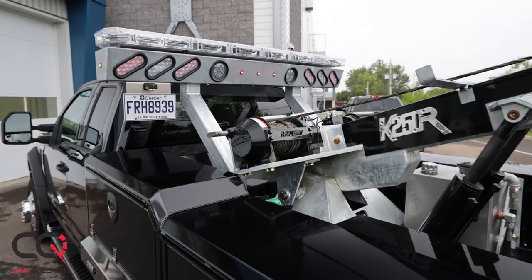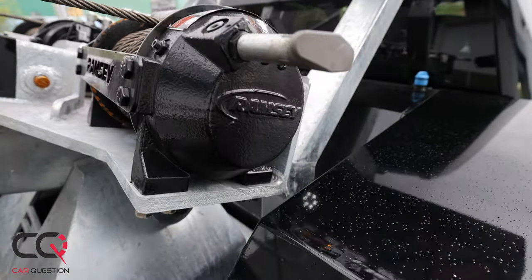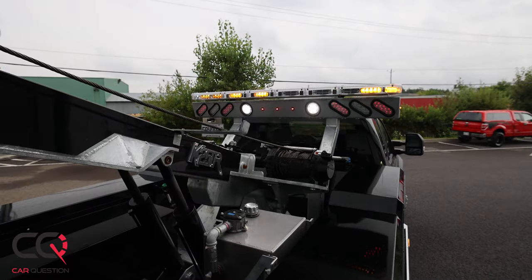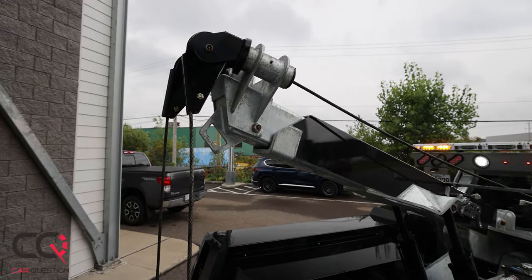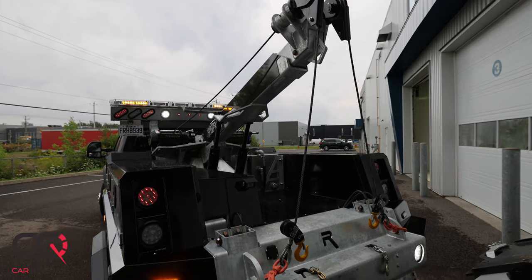15,000 pounds each, for more than 30,000 pounds of pulling capacity. You've still got that platform in the rear that you can lower and bring a vehicle out of a nasty position. While you're rolling, it's a regular F-Series Super Duty — really comfortable — and you've got diesel power, which is really useful.